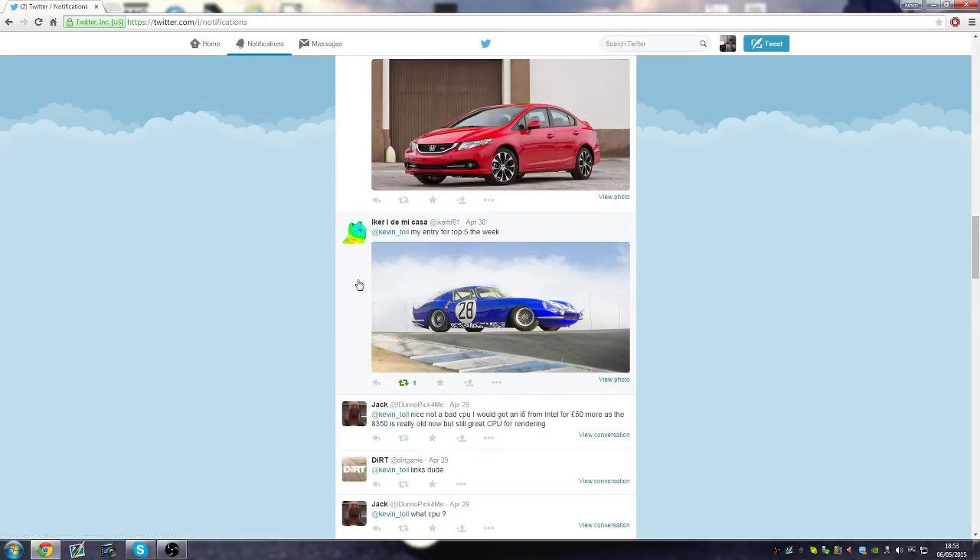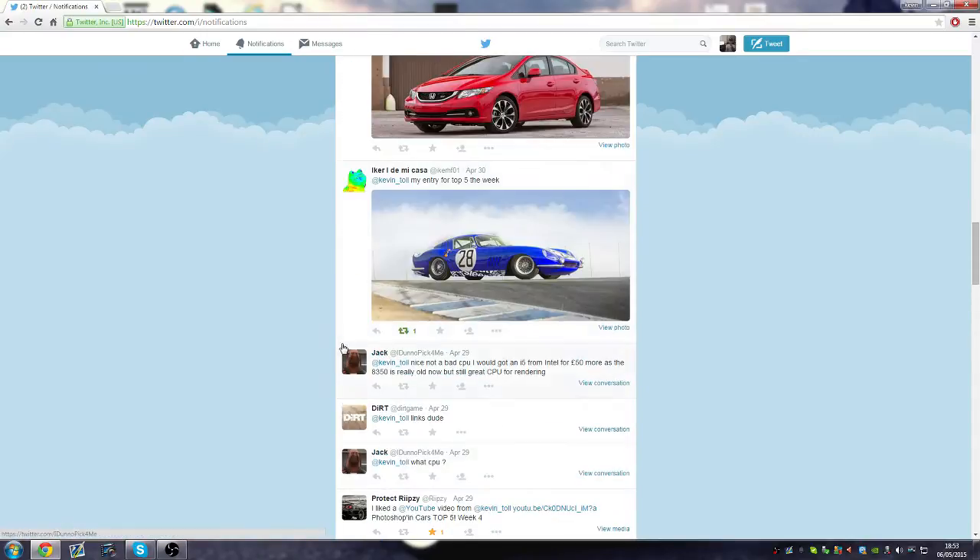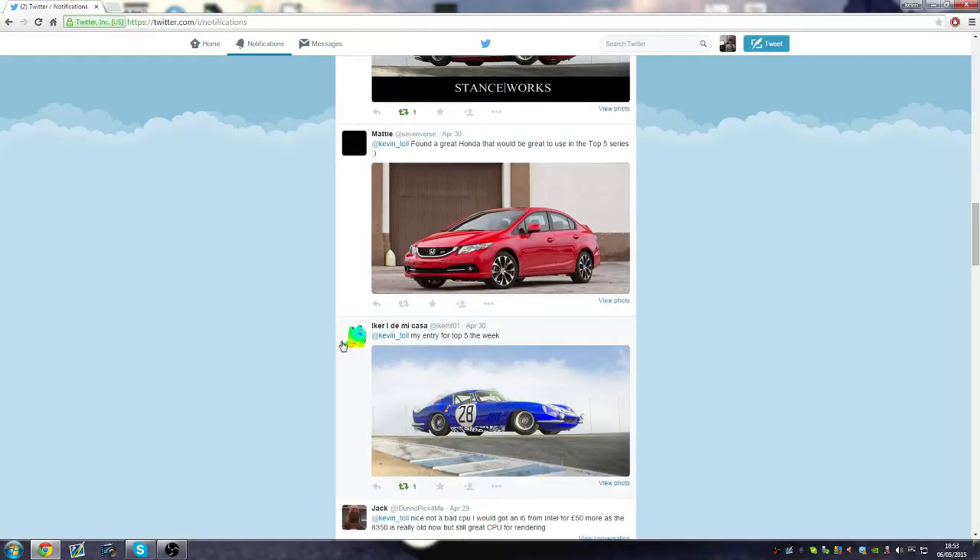And it saves me trying to pick from the top 5 as well. Please let me know if you want the top 5 back or if you'd rather this way where I can just show you every single entry that's come in. I think it's a better way to do it. All you have to do is send it in to my Twitter.